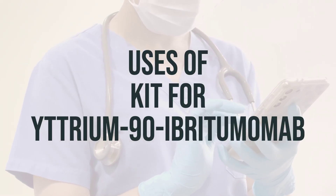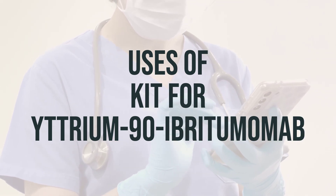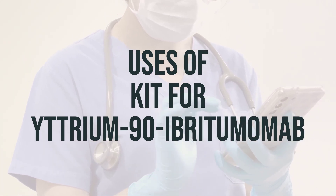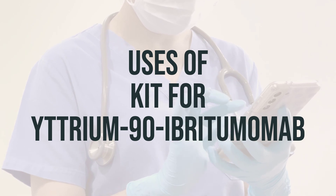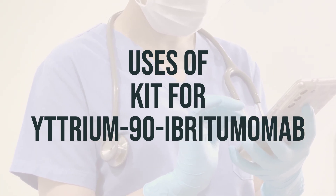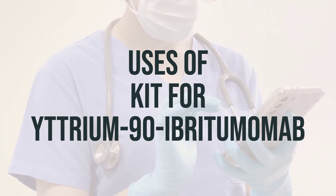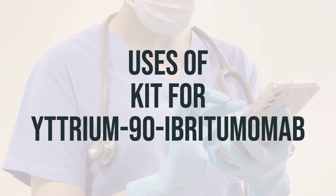When it comes to treating B-cell non-Hodgkin's lymphoma, a certain type of cancer, the kit for Yttrium-90 Ibritumomab is a medication used in combination with rituximab. This medication contains a radioactive substance called Yttrium-90, which works alongside rituximab to target and kill specific blood and cancer cells from the immune system, known as B-cells.